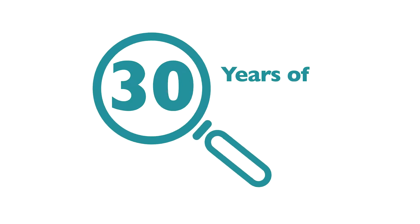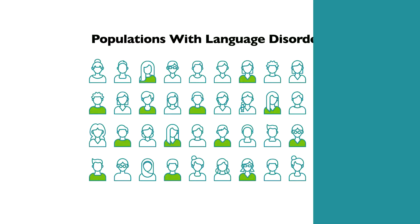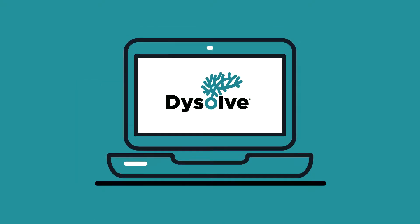Dyslexia can only be solved with computing because it is a computational problem involving billions and billions of brain processes. We fortified our computing solution with 30 years of our own fieldwork and research on exceptional or non-typical populations that have language disorders. We created an AI expert system called Dissolve.